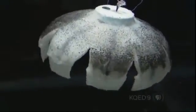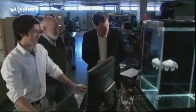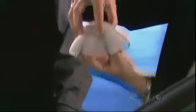This jellyfish robot from Virginia Tech swims without any kind of motor. In a design inspired by real jellyfish, it's propelled by the contractions of an artificial muscle made of metal embedded in its silicone bell. Electric current heats the material to trigger the action.